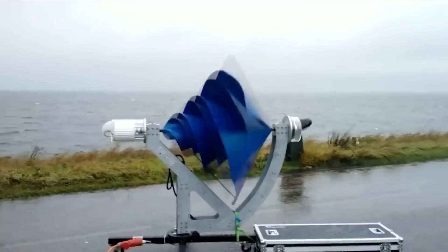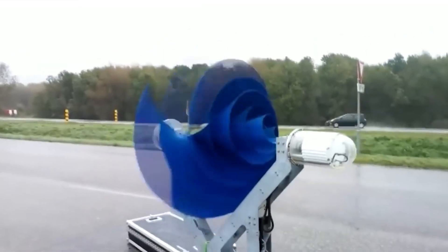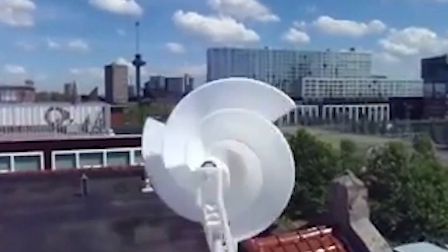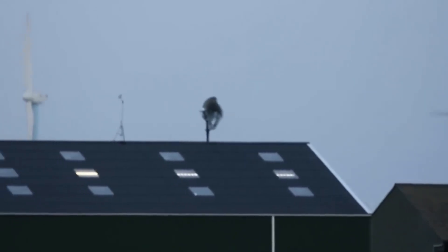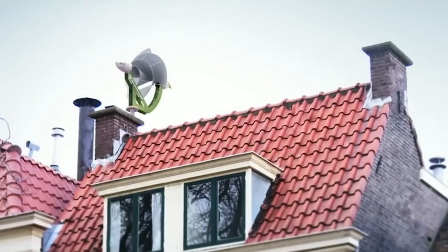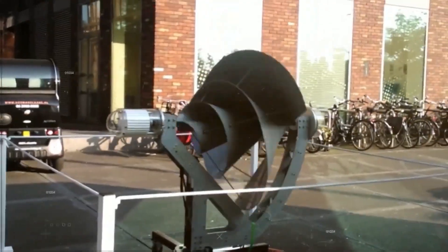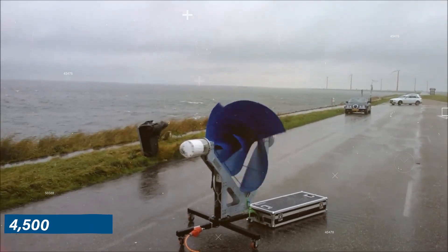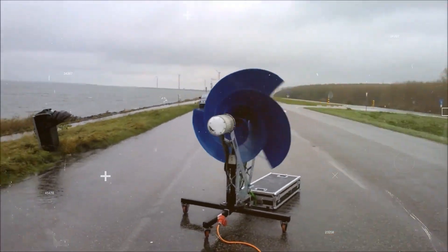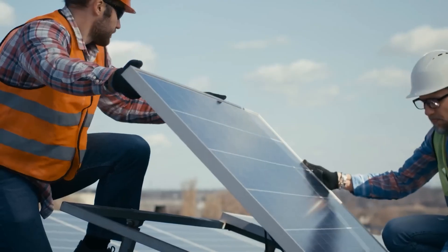On top of all these benefits, the Liam F1 wind turbine is engineered for durability with a long lifespan. It comes with a warranty and support service, providing peace of mind to its users, and offers customization options and accessories to tailor the turbine to specific needs. However, it's important to consider the drawbacks as well. One significant limitation is the cost — the Liam F1 is priced at €3,999 or approximately $4,500, which may be a hurdle for some when compared to other renewable energy options such as solar panels.